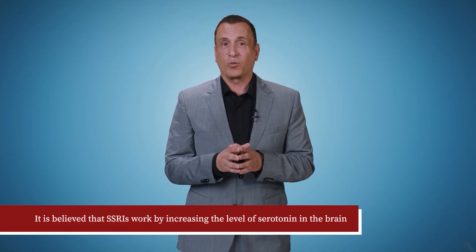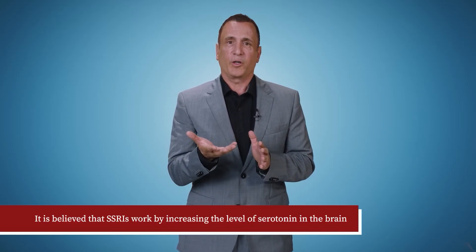What are SSRIs, and how do they work? SSRIs are a class of antidepressants. The exact mechanism of how SSRIs work is really not known. However, it is believed that SSRIs work by increasing the level of serotonin in the brain. Serotonin is a chemical messenger that allows brain cells to communicate with each other, and plays an important role in mood, temperature regulation, sleep, learning, sexual behavior, and hunger, among other things.